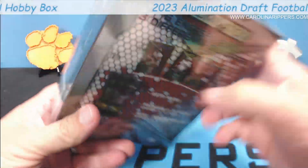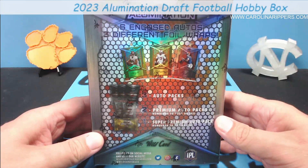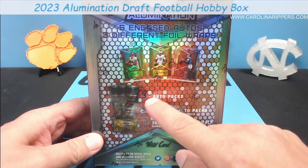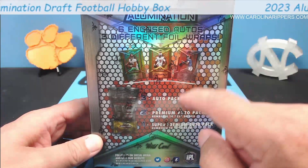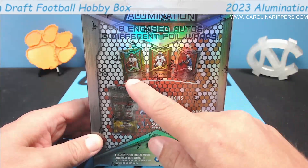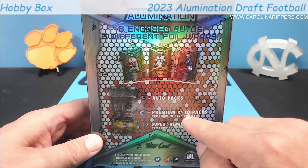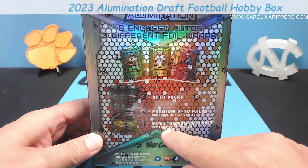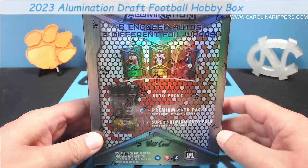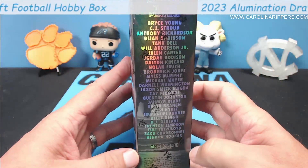Here's how it works: you get three base auto packs, each one individually wrapped. Then you get two premium autos numbered to 25 or less, and then one super premium numbered to five or less. I believe they're all in mags — I saw an opening of this and I believe that's true.